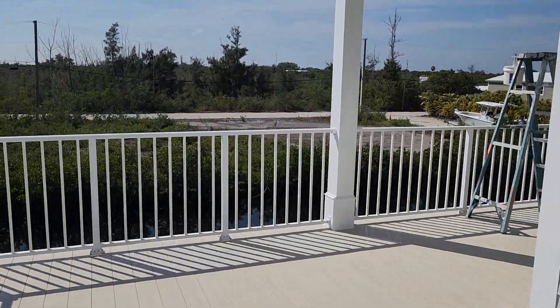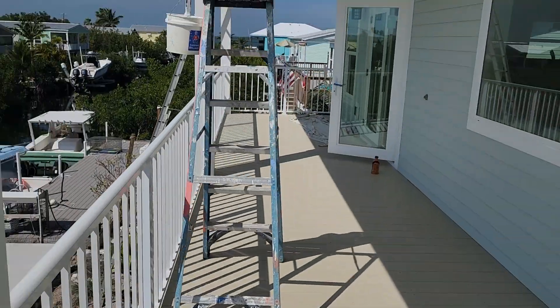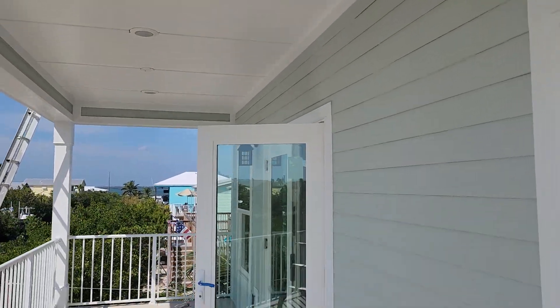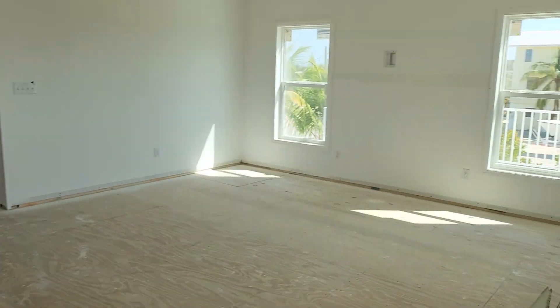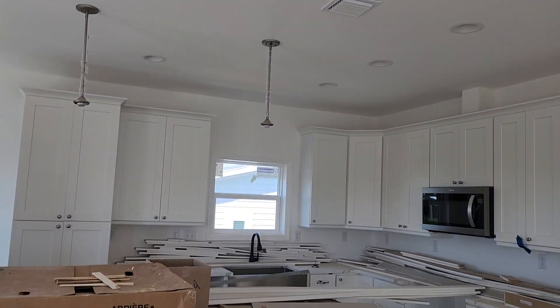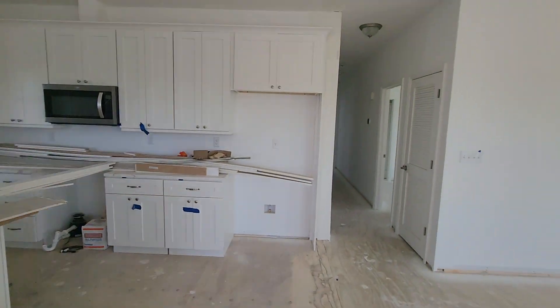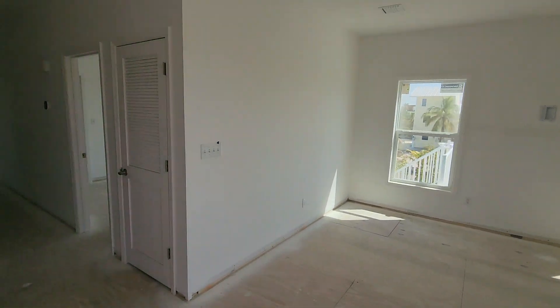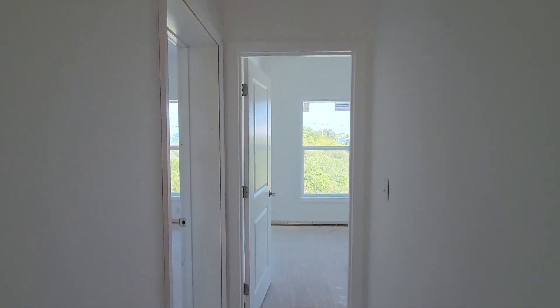The inside is pretty much the same, but the AC is on and working, which is nice. The kitchen still looks pretty much the same. The AC is on — other than that, it's all pretty much the same.